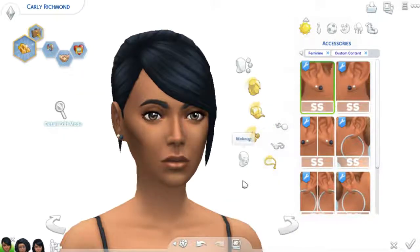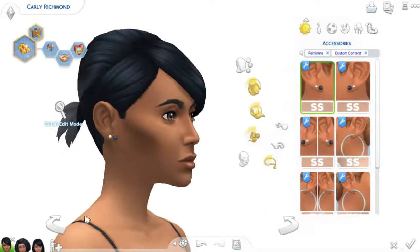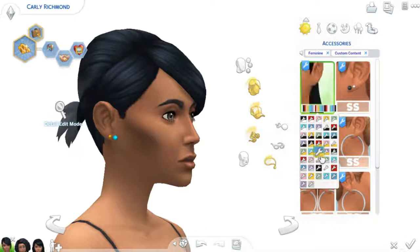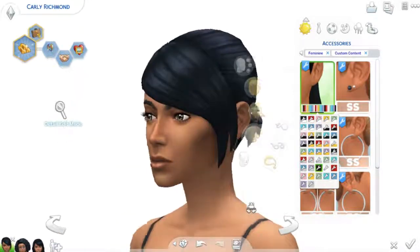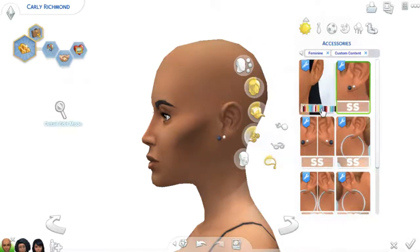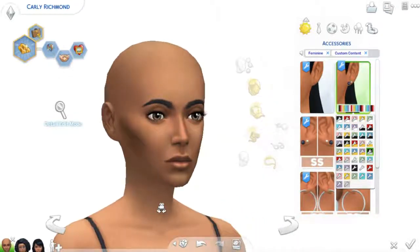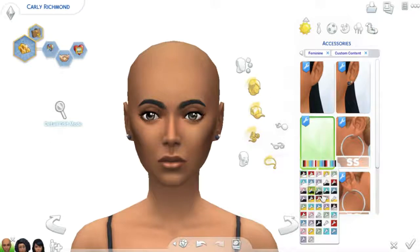Next up are some earrings by Simple Simmer. There were like two other kinds of earrings in this pack as well. She has the double pierced where you can change all the colors, which I think is really cool. So you can have them two different colors or the same color, and that's just for one ear. She has the same options for the other ear, so you can change them separately, which I think is really cool. And then she has them so it'll be on both ears and will change the color for both ears — I really enjoy that.